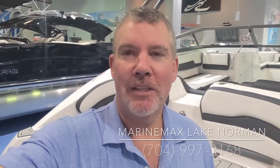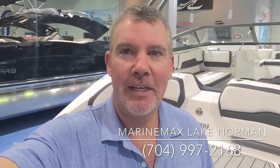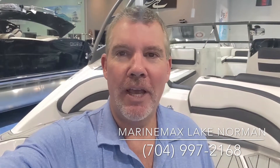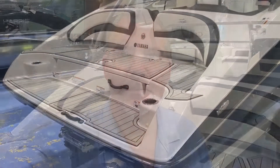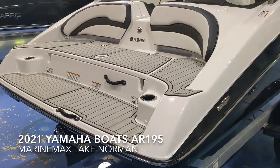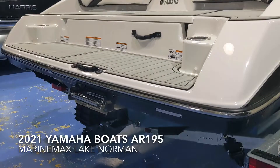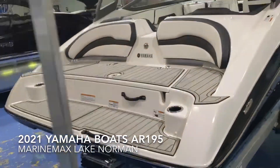Hi, I'm Jim Pinkham, Re-Max Lake Norman, 704-997-2168. Today, let's look at a 2021 AR190 by Yamaha. This is a 2021 Yamaha AR190, powered with a single engine, 1.8 liter.